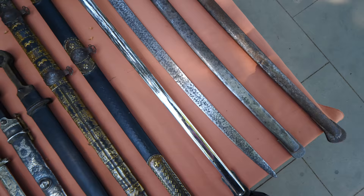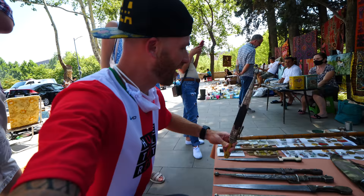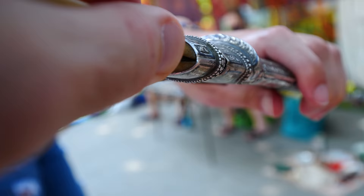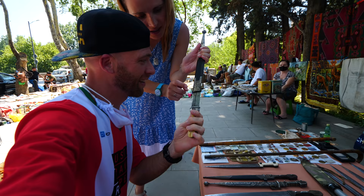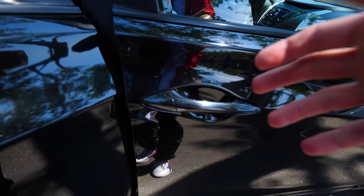Right here we have some traditional daggers. Wow, look at this — you can tell it's Christian from the top. Look, here is the year 1914. That's how old this is? No way! How much for this one? Four thousand dollars. Alright, that's it for the market — really cool, what a different market. A flea market with a lot of collectibles.